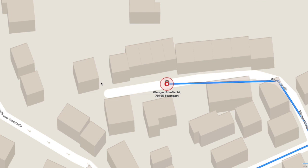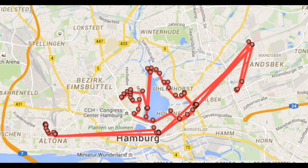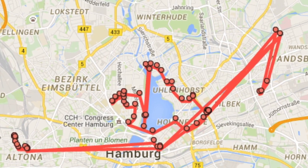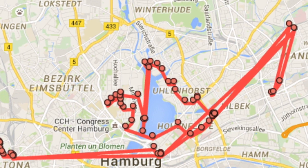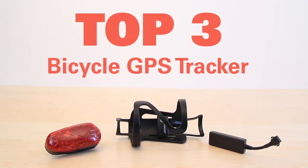In addition, you also benefit from the other functions of the trackers. For example, you can track which routes you have covered with your bike and thus improve your training. If you attach the tracker to your children's bike, this gives you an extra measure of safety. We have tested over 20 different bicycle GPS trackers and would now like to introduce the top three models to you.